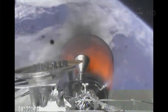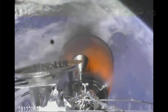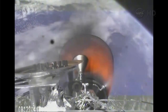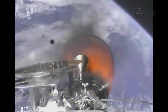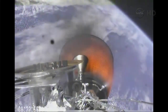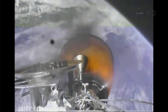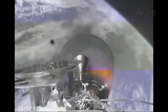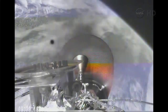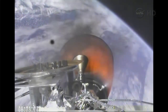Standing by for nose cone jettison. Second stage propulsion systems nominal. Vehicle remains on a nominal trajectory. Vehicle is 148 kilometers in altitude, velocity of 3.2 kilometers per second, and downrange distance of 346 kilometers. Second stage propellant utilization active. The six members of the International Space Station crew are awake and watching this on a feed being provided to them from Mission Control in Houston.